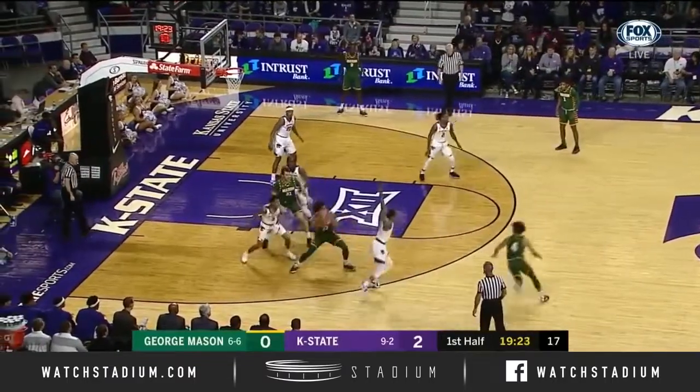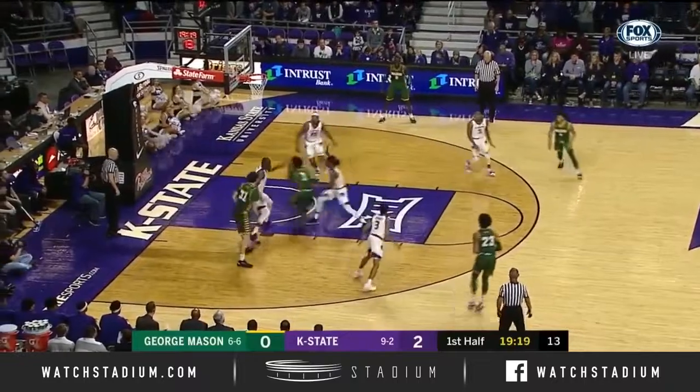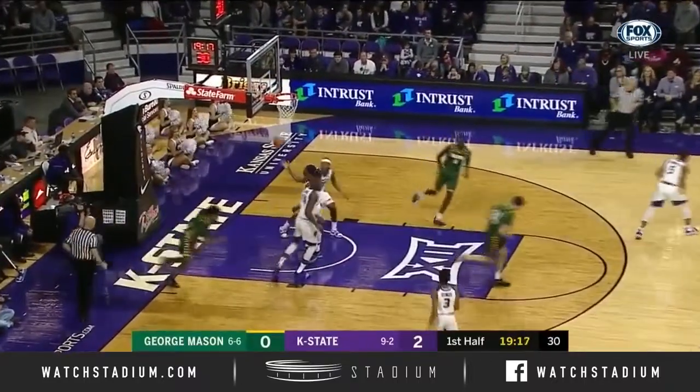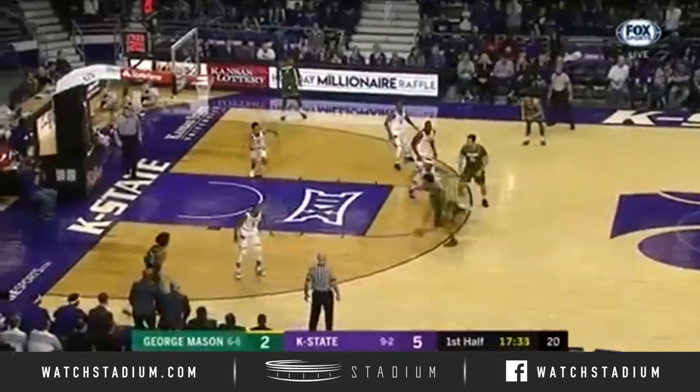A lot of teams are tempted to play zone against K-State with Dean Wade out. We'll see which way George Mason plays it. Justin Kier puts it on the deck and he answers for George Mason. He's the key to the offense for George Mason. Otis Livingston the second.